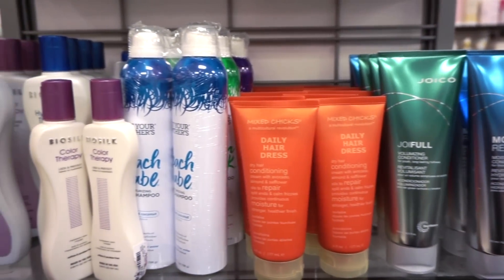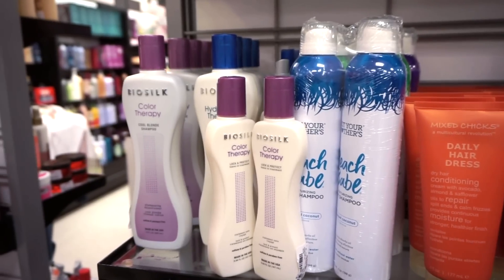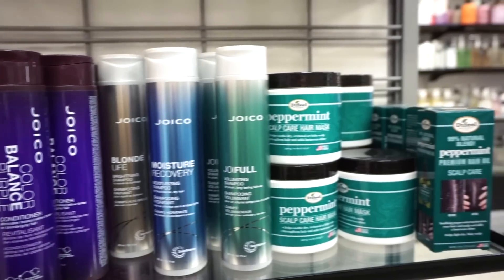TJ Maxx has some amazing hair care products here — usually it's not this neat at TJ's, I like this at Marshall's. Then we have some Joico conditioner and shampoos from various different lines.